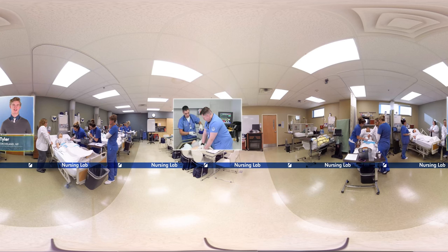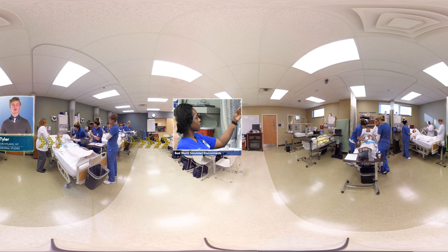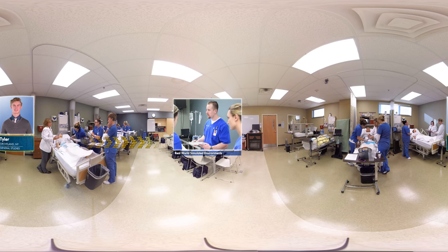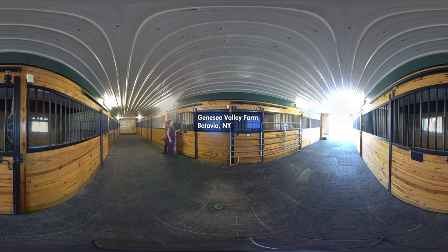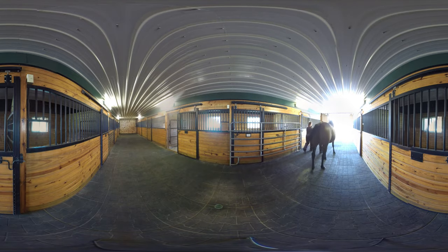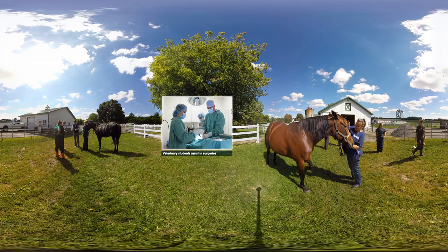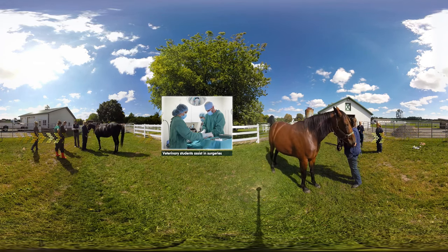Hi there, I'm Tyler. GCC's highly respected nursing program utilizes smart mannequins in the nursing lab to simulate different health scenarios, giving students the opportunity to learn clinical skills and practice responses. Veterinary Technology students get practical experience working with live animals alongside licensed veterinarians — in this case, at a nearby working farm. At GCC, students regularly experience unique learning environments outside the classroom.